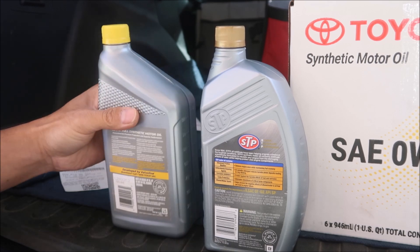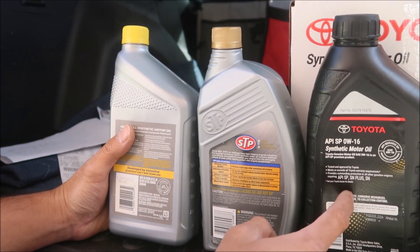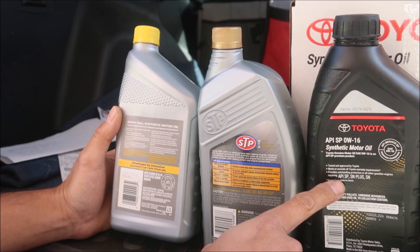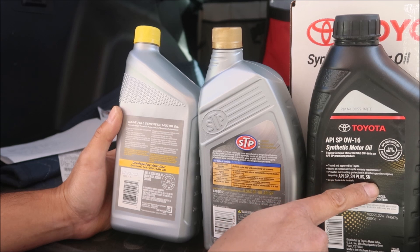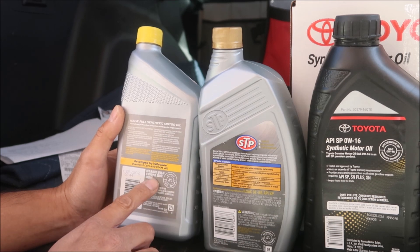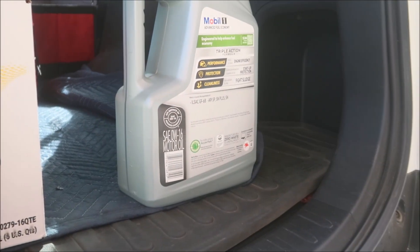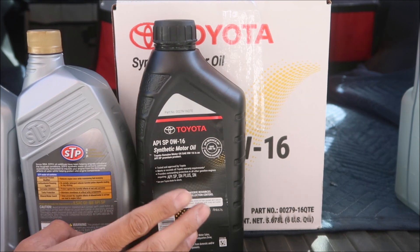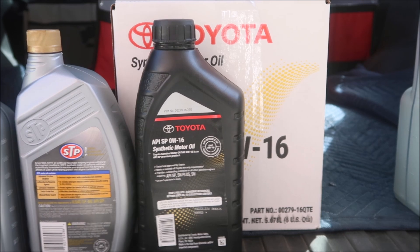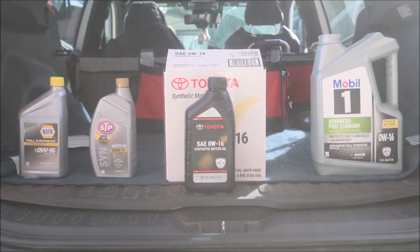Comparing standards across all four oils: the Toyota oil lists API SP, SN plus, and SN. Mobile One coincidentally covers all the same standards in the same order as the Toyota oil. The NAPA oil has API SN with SN plus. The STP has ILSAC GF-6B and API SP but the least overall standards. The fact that Mobile One matches Toyota oil exactly leads me to believe the Toyota oil really is Mobile One. Both are from Texas — what a coincidence.